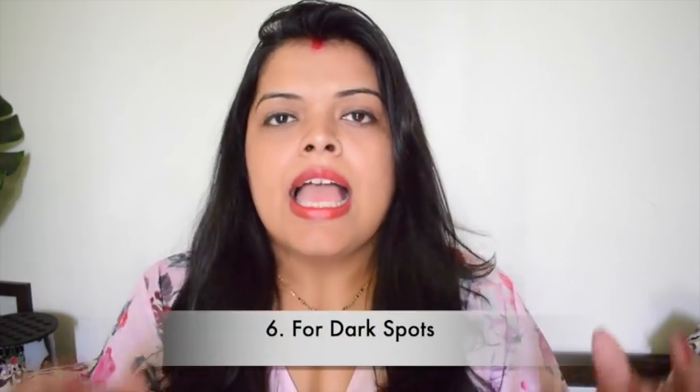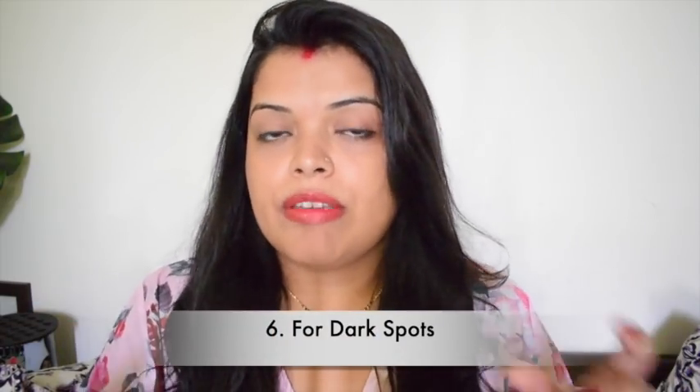For dark spots, use aloe vera gel and mix it with vitamin E oil. You can put this mixture overnight on your face, or just apply it directly on the dark spots. If you have dry skin, use a little more vitamin E oil, and if you have oily skin, use a little less. Aloe vera gel mixed with vitamin E oil is very good for dark spots. You can apply it on your face, hands, and hair.